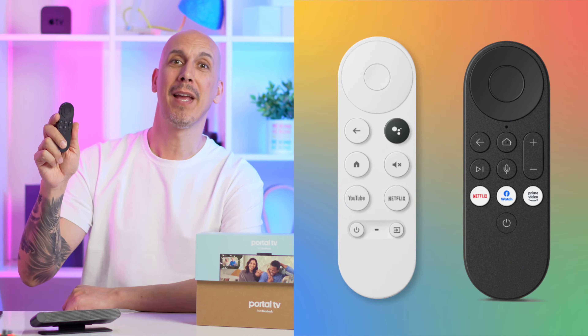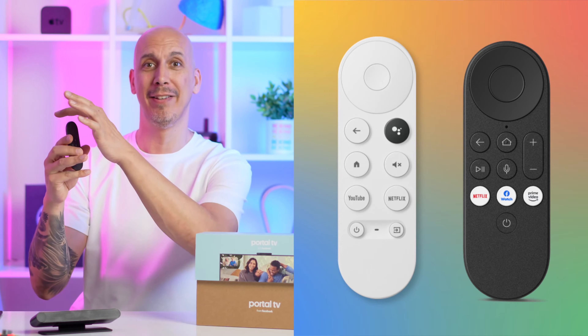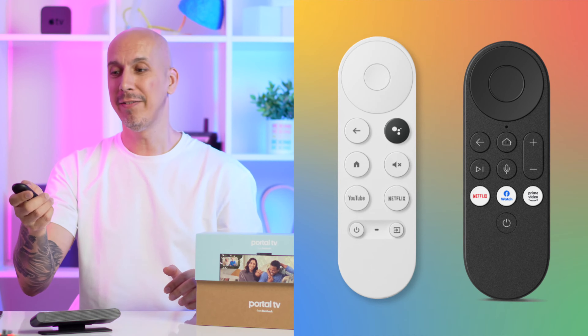Seriously, great piece of kit — great piece of hardware. It comes with an awesome remote. It's nice, it feels great — it's literally about the same size and shape as my Google Chromecast remote: same button in the middle, same kind of circle around it. It works great, does the job, and does everything it's supposed to do.